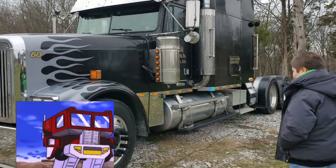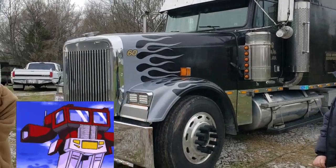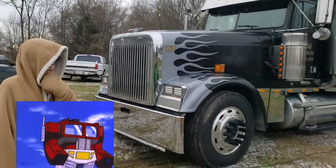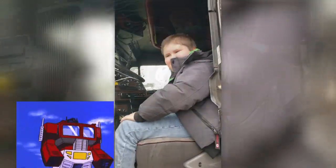We own this truck and we also own the trailer, so that's what AJ's dad does for a living. Pretty cool, huh? This is Scott, and he's never been inside of a big truck.